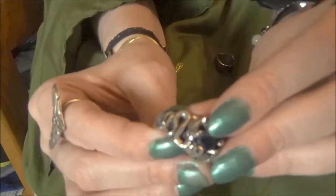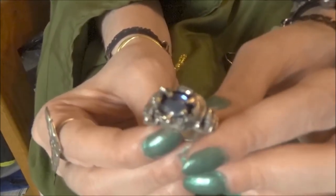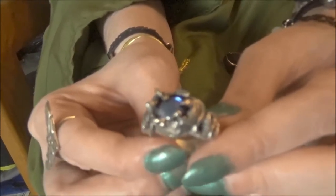This is a pewter ring, as Alchemy Gothic items are. The stone is Swarovski — it's not faceted, it's just an oval cabochon, very polished and smooth. They usually do faceted stones, so this is one of the only ones I have right now that isn't faceted, which is interesting and kind of neat.